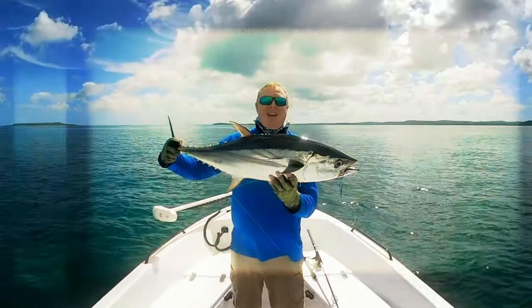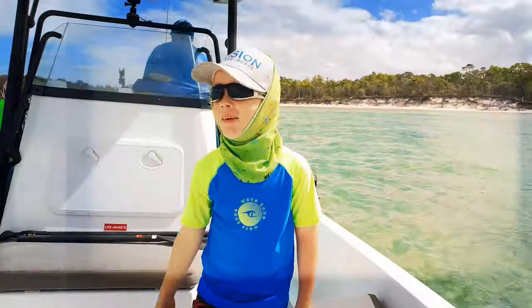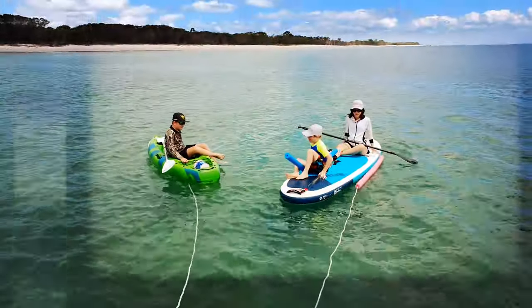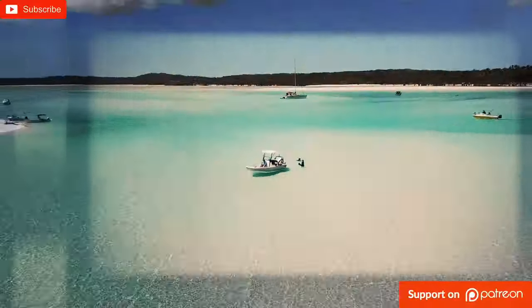G'day, my name is Luke and this is my wife Jen, and here are our two growing boys, Liam and Elliot. We've been fishing, boating and exploring the pristine waters of the Fraser coast for about 10 years now, so subscribe and come join the adventure.